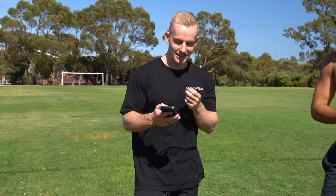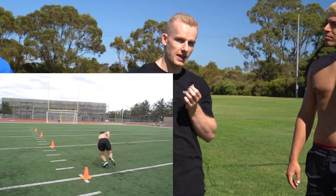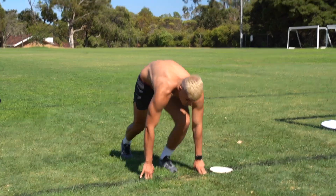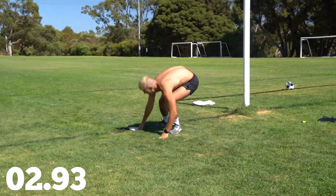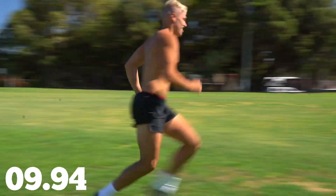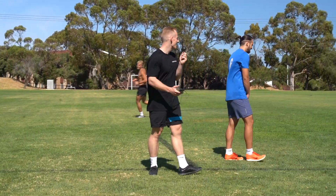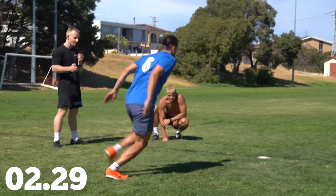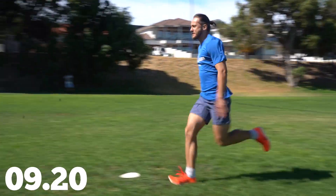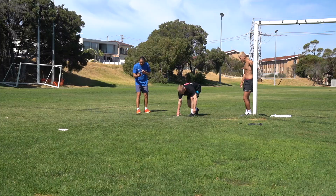It's not done yet — we've got the 60-yard shuttle. Four cones spread five yards apart: run to the first one, touch with your hand, run back, touch, then second cone, third cone, and back. Thirteen point five eight — not bad. Twelve point nine five.